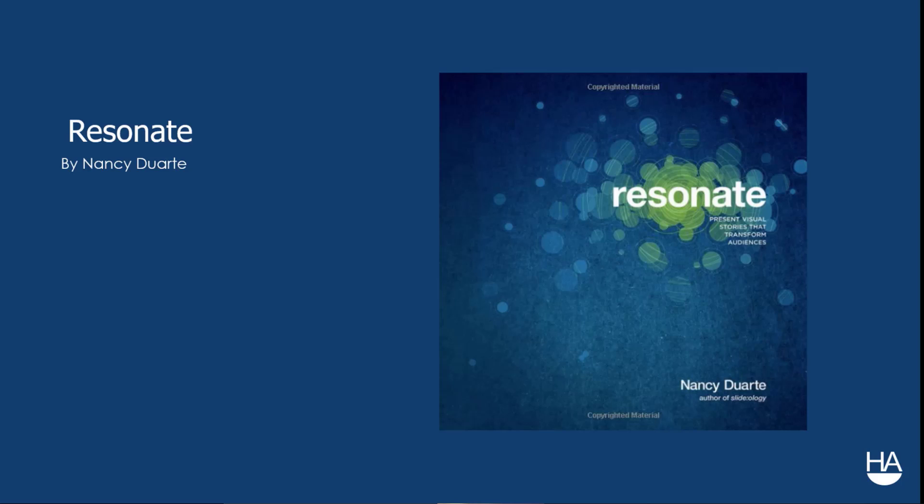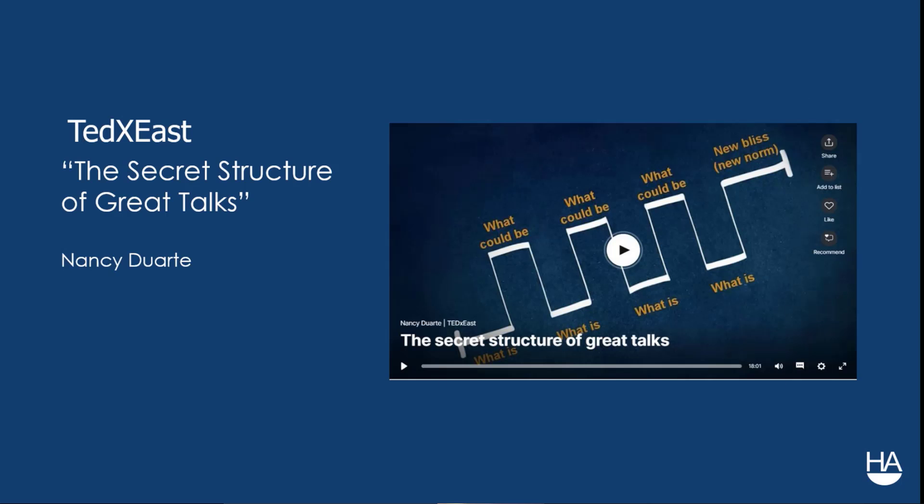If you want to learn more about how to tell better stories, there are great books out there. A great one to start with is Nancy Duarte's book 'Resonate.' For a preview, there is a TEDx talk called 'The Secret Structure of Great Talks' that covers some of what she discusses in that book.